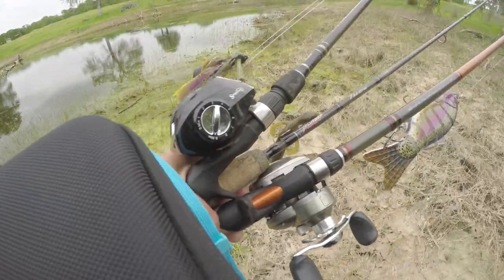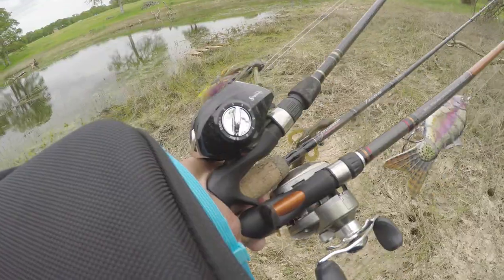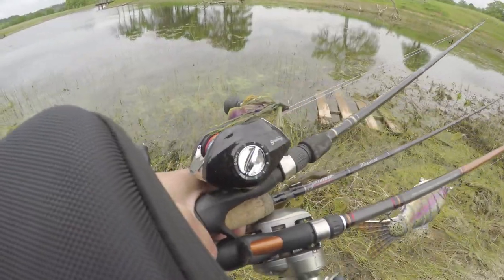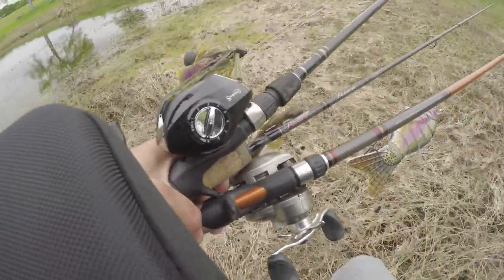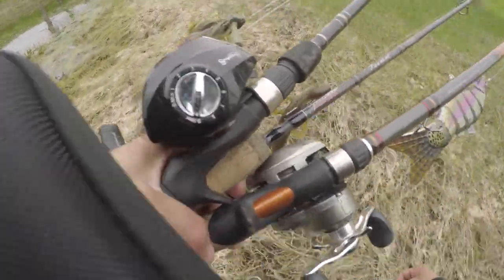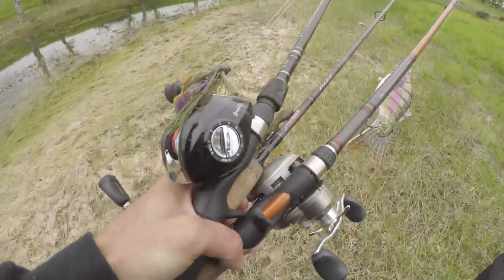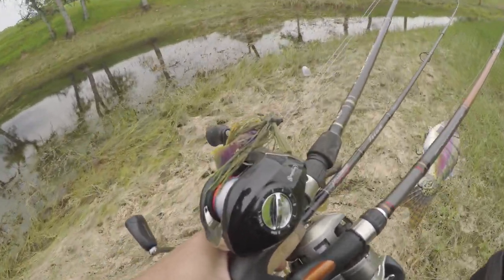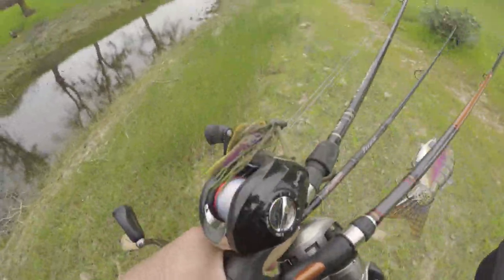Look how high up this water is compared to when I caught that 5-pounder on the S-Waver, which was on that stick over there — that wasn't sticking that far out of the water. This pond gets really, really small when the drought season comes. I'm surprised there's never any beds back here, but then again I'm kind of not surprised.